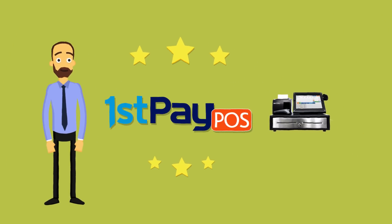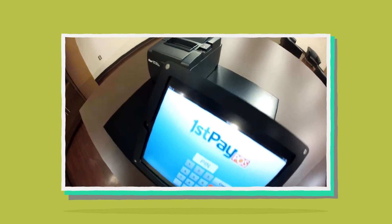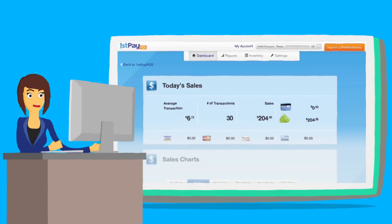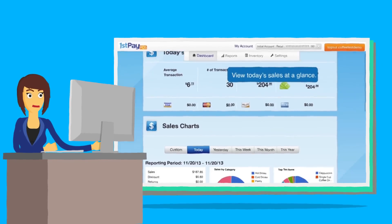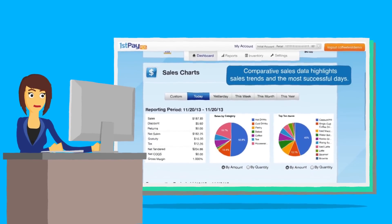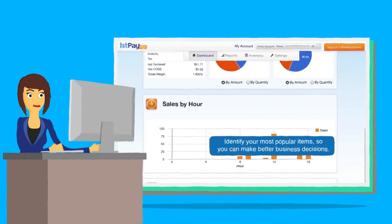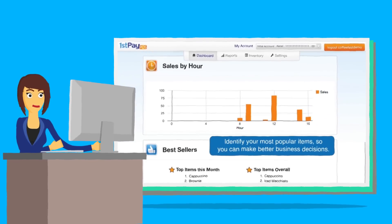First Pay POS. First Pay POS is an all-in-one cloud solution built around the Apple iPad. Mary uses First Pay POS's robust reporting and analytics to track her top selling items, discover which ones are most profitable, and compare her boutique sales with previous weeks, months, or even years.